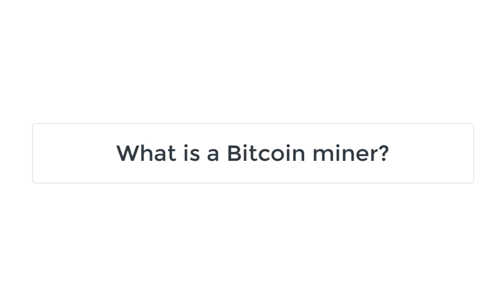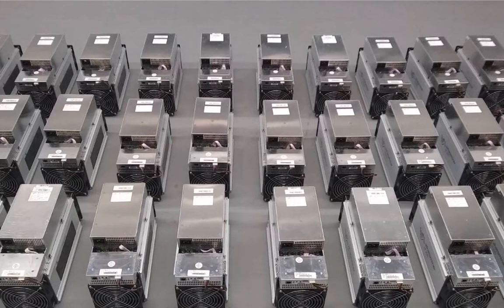What is a Bitcoin miner? A Bitcoin miner is a computer specifically designed to solve complex mathematical problems according to the proof-of-work algorithm. Currently, highly specialized chips called ASICs — application-specific integrated circuits — are used as Bitcoin miners.